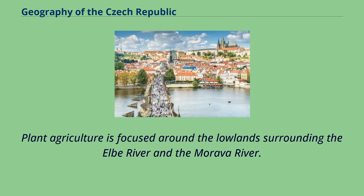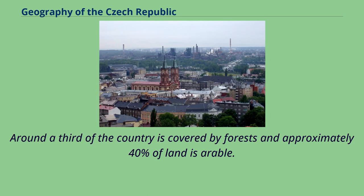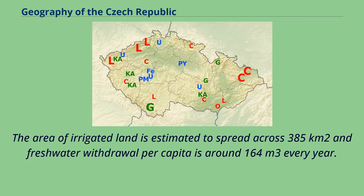Plant agriculture is focused around the lowlands surrounding the Elba River and the Morava River. Around a third of the country is covered by forests and approximately 40% of land is arable. The area of irrigated land is estimated to spread across 385 square kilometers and freshwater withdrawal per capita is around 164 cubic meters every year.